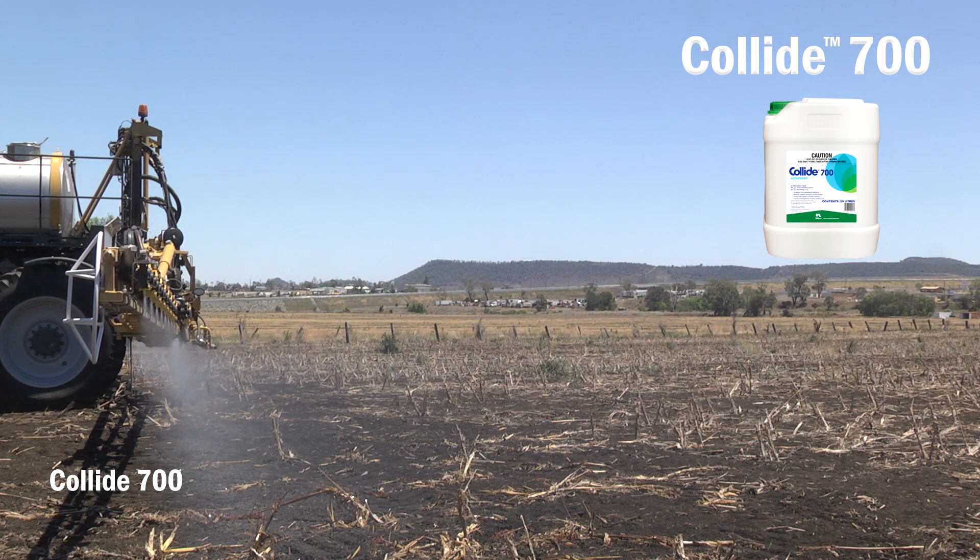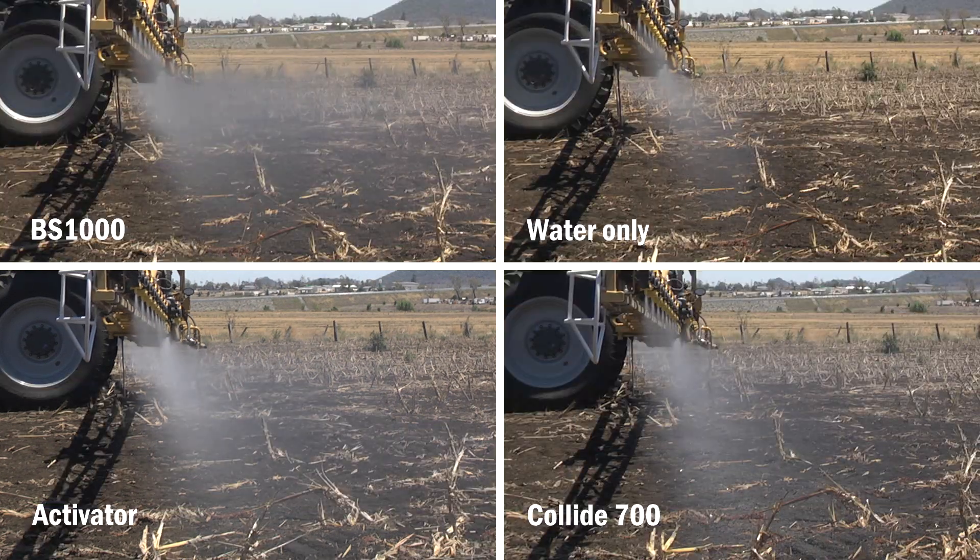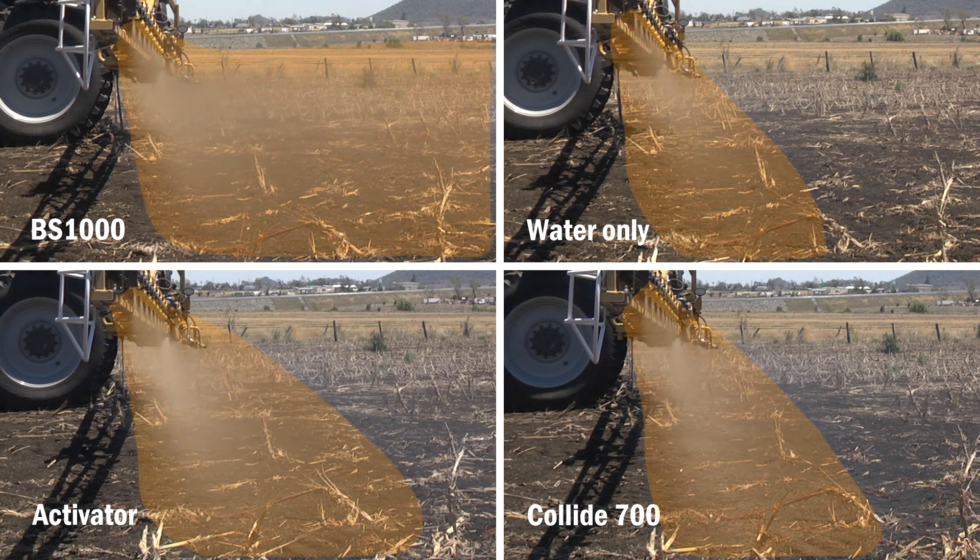We've cleaned out the tank again and we're moving on to Collide 700. We're using this at 300 mls per 100 litres of water. When drift risk is increased, you should do everything you can to reduce your driftable fines produced.